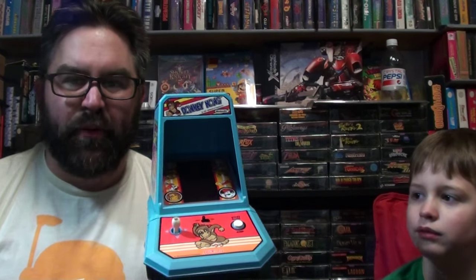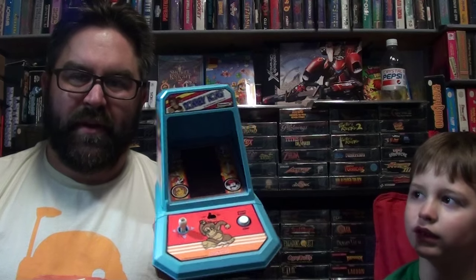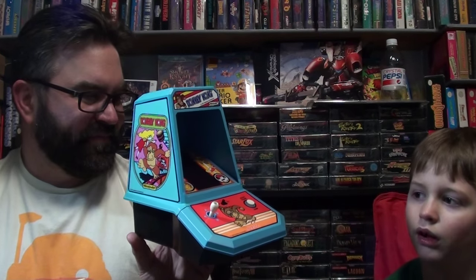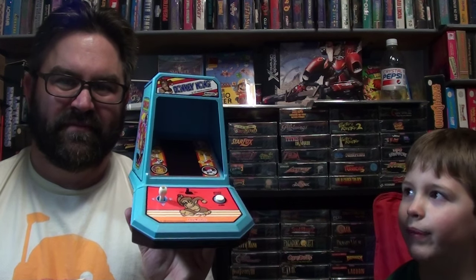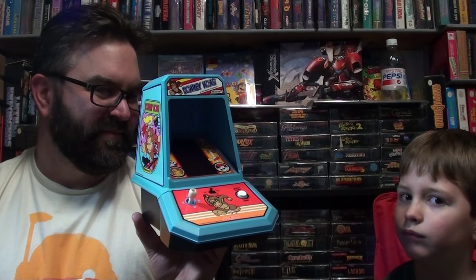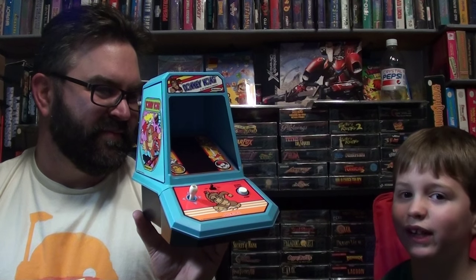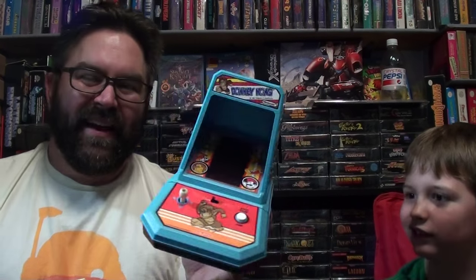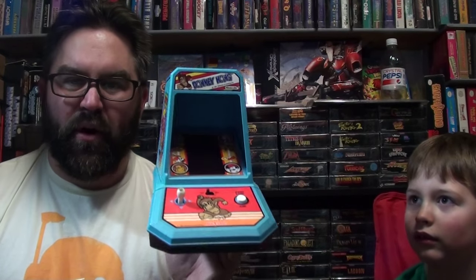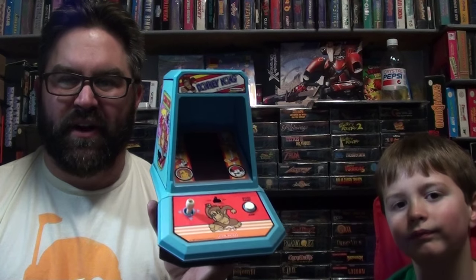Coleco did a series of tabletop arcade games and they're really very well made — pretty durable. I had this one restored with some button upgrades. Justice, what do you like about this? Well, it's not the biggest arcade machine, and you could actually hold it in your hand like a DS. As I showed Justice around my game room, these are some of the ones he picked out saying he had a lot of fun playing them. These tabletop arcades are great little retro arcade experiences to show kids.